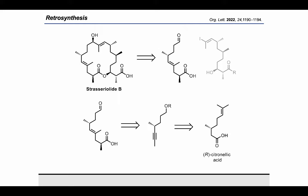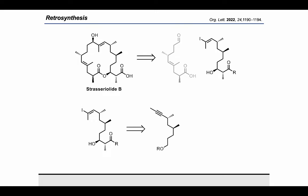The stereocenter within this alkyne was traced back to the terpene R-citronellic acid. As for the eastern fragment, the alcohol can be mapped back through an Evans aldol addition to append the final carbons within the chain and set the relative configuration.